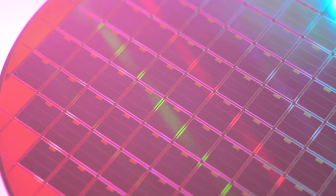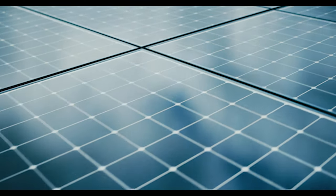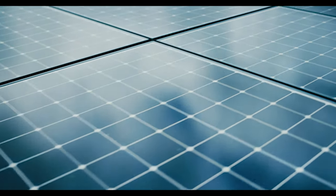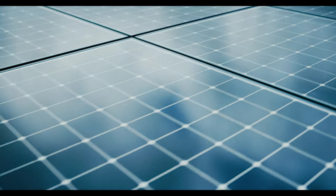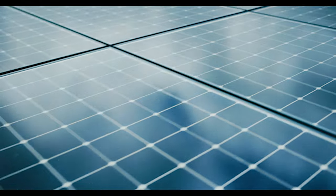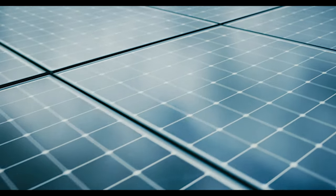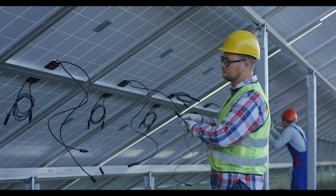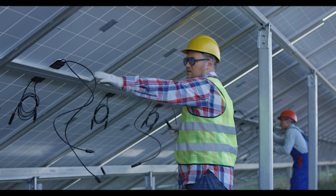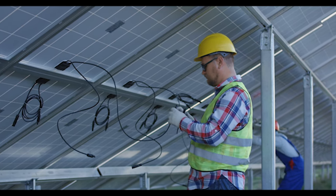The third way is by using transparent conductive oxides as the front electrode in perovskite solar cells. This can improve performance by reducing the recombination of carriers at the interface between the perovskite layer and the transparent conductive oxides. The fourth way is by improving the stability of the solar cells, since perovskite solar cells are known to be sensitive to moisture and heat.